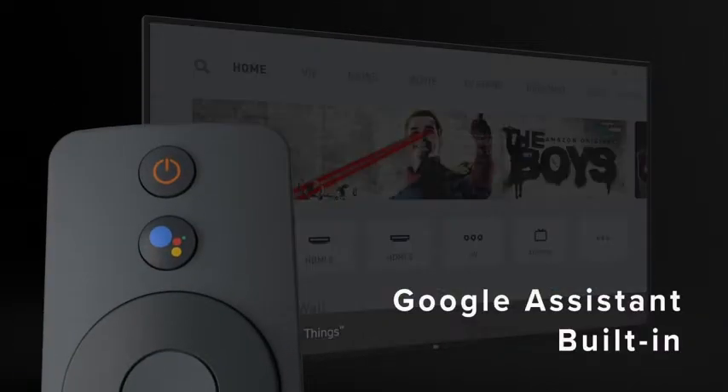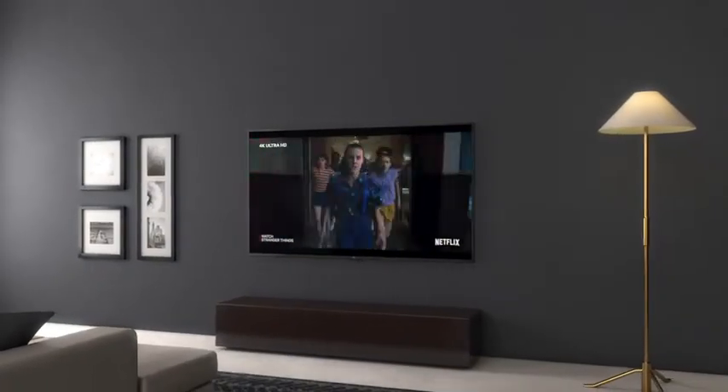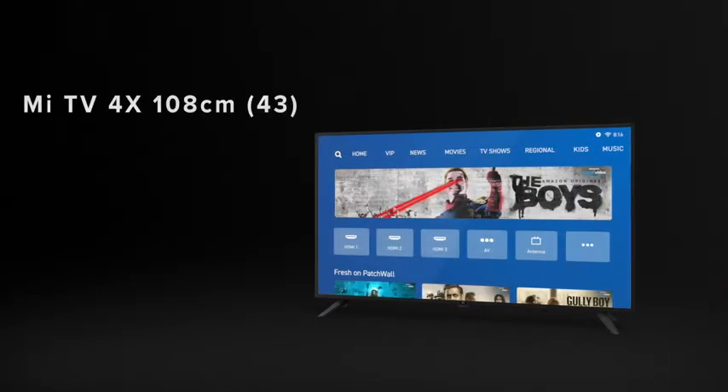And with Google Assistant, you'll always find what you're looking for. Enjoy cinematic 4K content from the comfort of your home with the Mi LED TV 4X43.